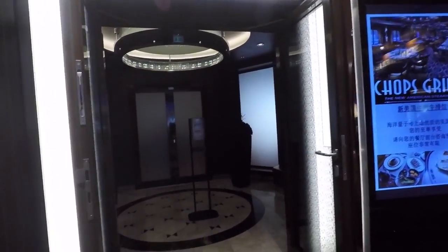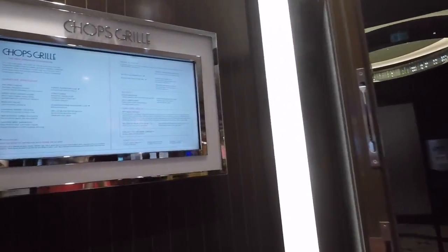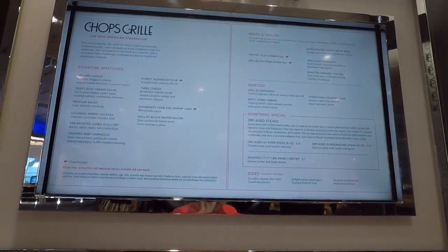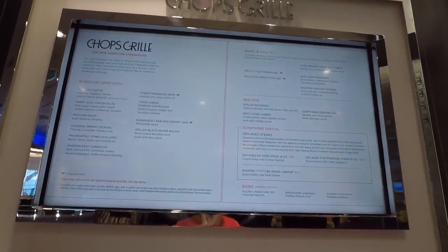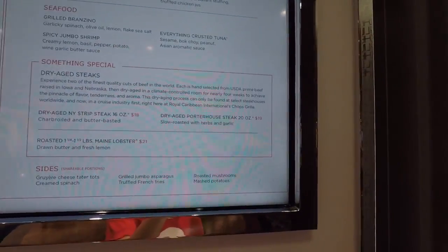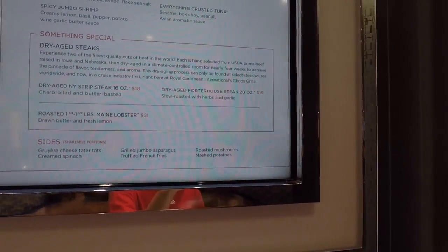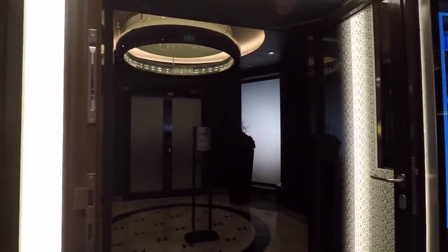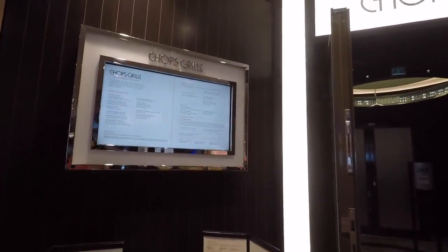There is also Chops Grille, which is a staple on every Royal Caribbean ship. There's a cover fee for this restaurant, and if you want the special dishes you have to pay even more on top of that cover fee — which is pretty ridiculous. But it offers steaks, lobster, and classic American dishes.